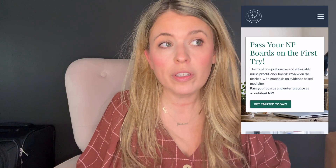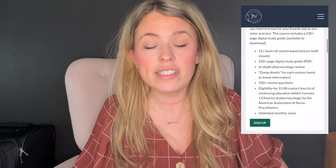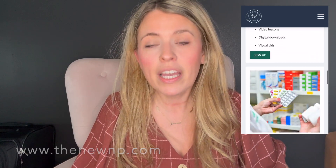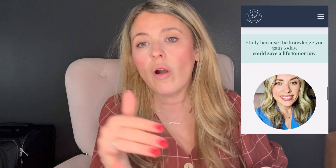Hello friends and welcome back to the channel. If you are new here, hi, my name is Brittney. I'm a nurse practitioner and I am the creator of the Brittney Holsbeck NP Review, a comprehensive, affordable, and accredited nurse practitioner boards review. My complete NP boards review course and other resources are available at www.thenewnp.com.